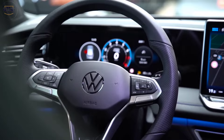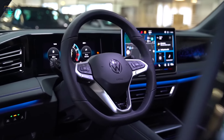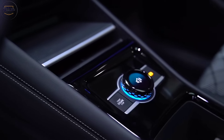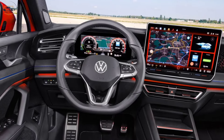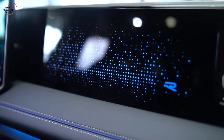Tech-savvy interior: moving inside, the 2024 Tigen boasts a completely revamped cabin. The focus is on clean lines and high-quality materials. The digital instrument cluster and the larger touchscreen infotainment system create a modern and user-friendly experience.